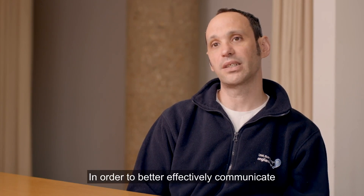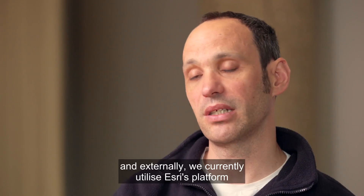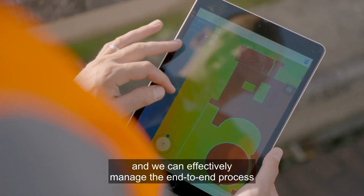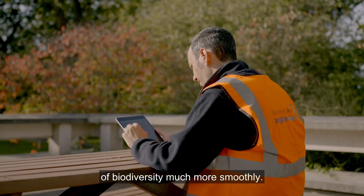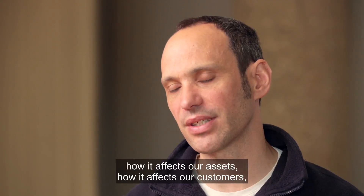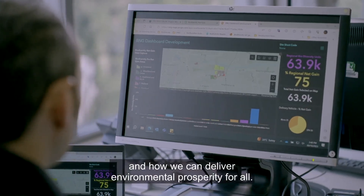In order to better communicate with our partners both internally and externally, we currently utilise Esri's platform of ArcGIS Online. This gives us a central hub in which we can produce reports, collect data and effectively manage the end-to-end process of biodiversity much more smoothly. We utilise Esri technology every day in terms of answering the fundamental question of where, how it affects our assets, how it affects our customers, and how we can deliver environmental prosperity for all.